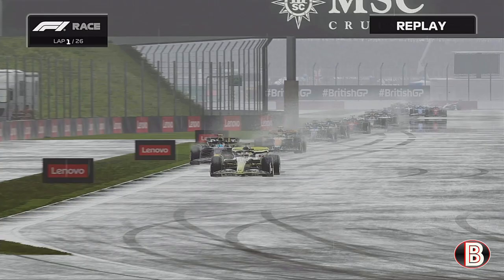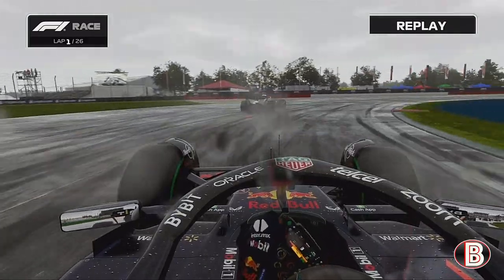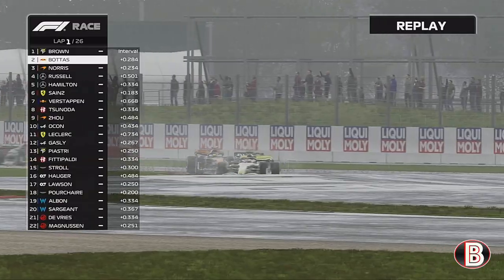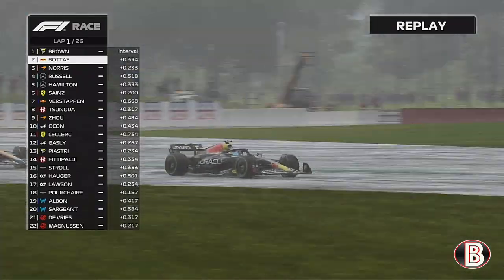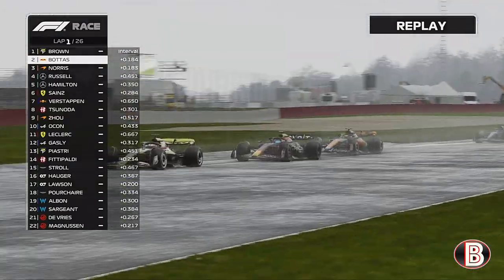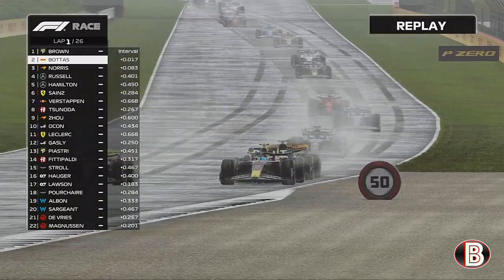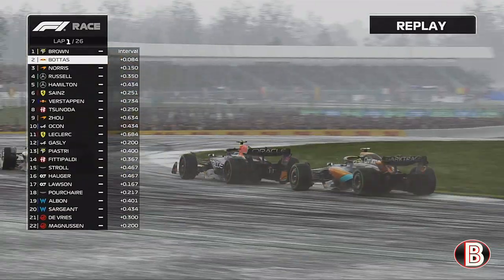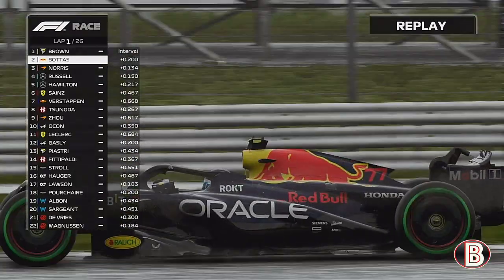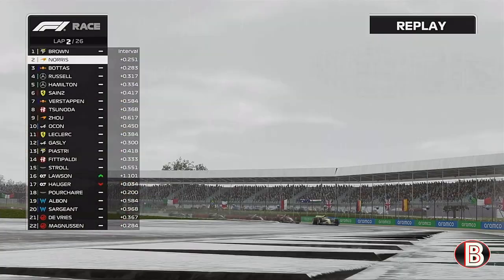Bottas is trying to look to the outside — we cover off the inside line into Brooklands and into Luffield. We go very, very wide in Luffield and Bottas maybe has a chance on the inside. Through Maggots and Becketts and Chapel at the end of the first lap, we've run a bit wide. Bottas and Lando both see a chance, but Bottas backs out of it, because he has the aggression of a plastic bag, and we keep the lead.